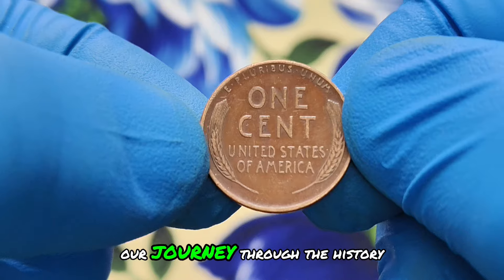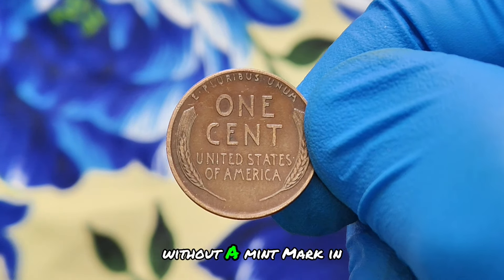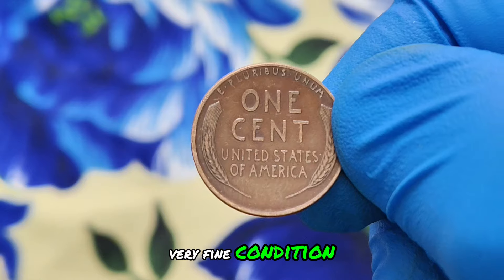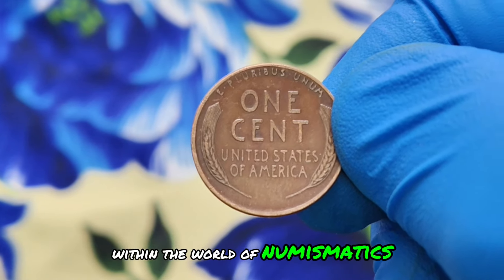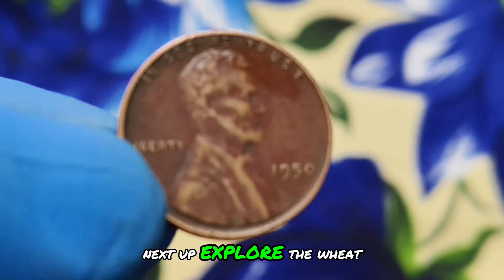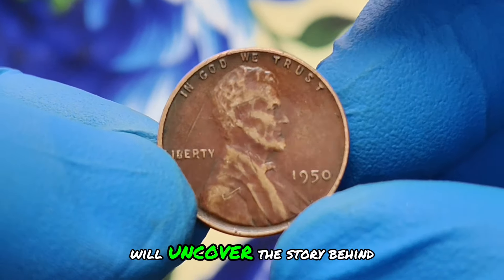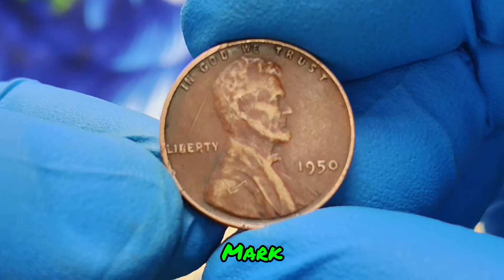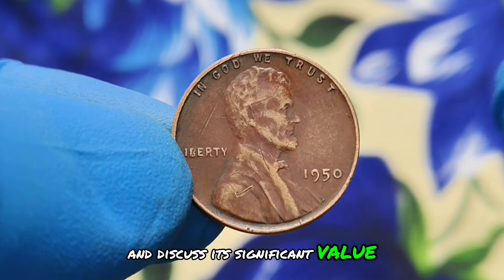As we conclude our journey through the history and value of the 1946 wheat penny without a mint mark in very fine condition, remember to keep exploring and discovering the hidden treasures within the world of numismatics. Next up, we explore the wheat penny from 1950 — specifically, we'll uncover the story behind the coin without a mint mark, featuring a stunning red shade condition, and discuss its significant value in today's market.